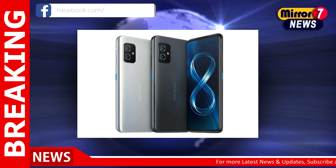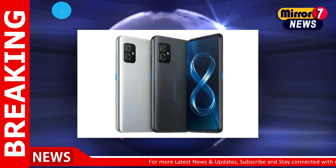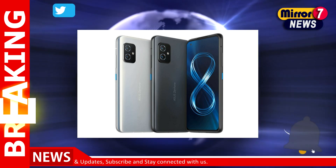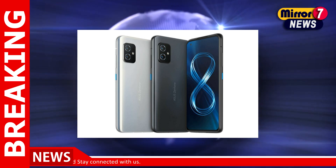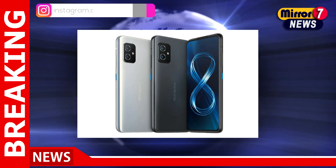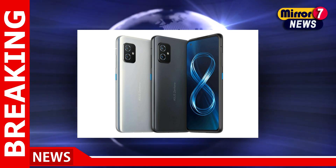The Asus Zenfone 8 series Android 13 release notes reveal that the latest OS update brings redesigned apps including mobile manager, contacts, phone, emergency dialer, file manager, calculator, clock, gallery, weather, sound recorder, and settings.